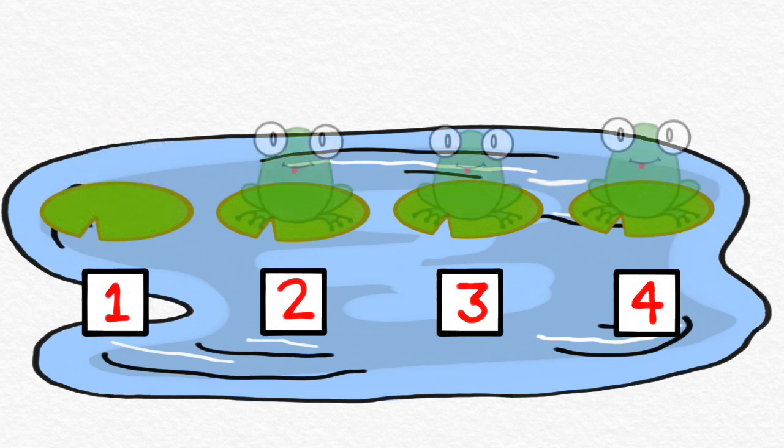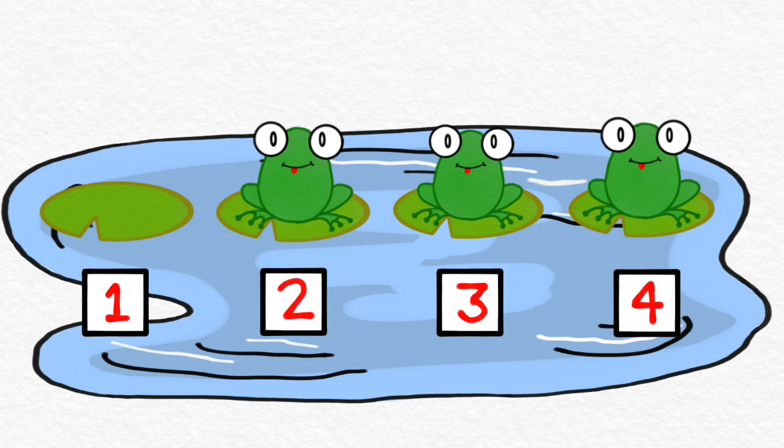Let's look at one more group of frogs. Which lily pads have frogs sitting on them? Are there any lily pads that don't have a frog? Let's take a look. Number one — no frog, so we won't clap for number one. Number two has a frog, so we clap for number two. Number three — yes, there's a frog, so we clap for number three. Number four — I see a frog on number four, so we're going to clap for number four. This is what it sounds like all together. Ready, go. One, two, three, four.